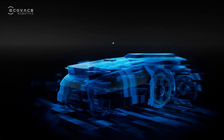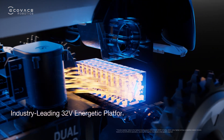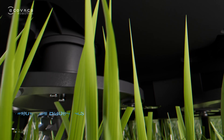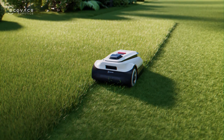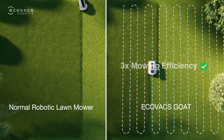Robotic Lawn Mower Experience Accelerated. Ecovacs GOAT A Series, powered by a 32-volt energetic platform, features dual blade discs cutting with zero gap design. Everywhere it goes, it creates a carpet-smooth lawn with triple mowing efficiency.